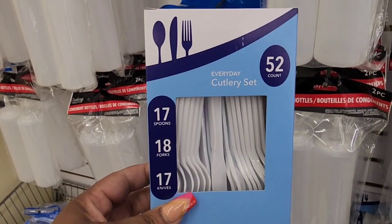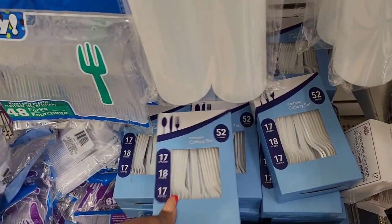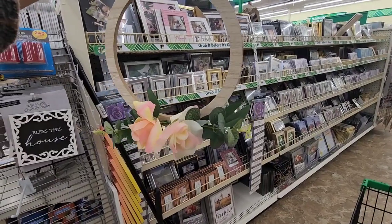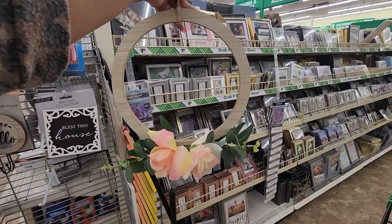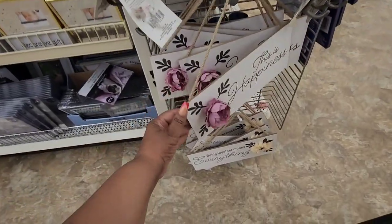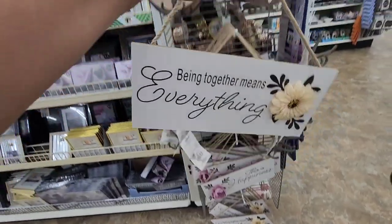This is a 52-count set — 17 spoons, 18 forks, 17 knives. I've never seen that brand at Dollar Tree before and finally found it on the road. I have been searching Dollar Tree for this wooden wreath — it's absolutely beautiful for a dollar twenty-five, very well made and you can definitely add to it. These signs are absolutely beautiful: 'Make the Most of Every Moment,' 'Happiness,' 'Being Together Means Everything' — beautiful dollar twenty-five home decor.